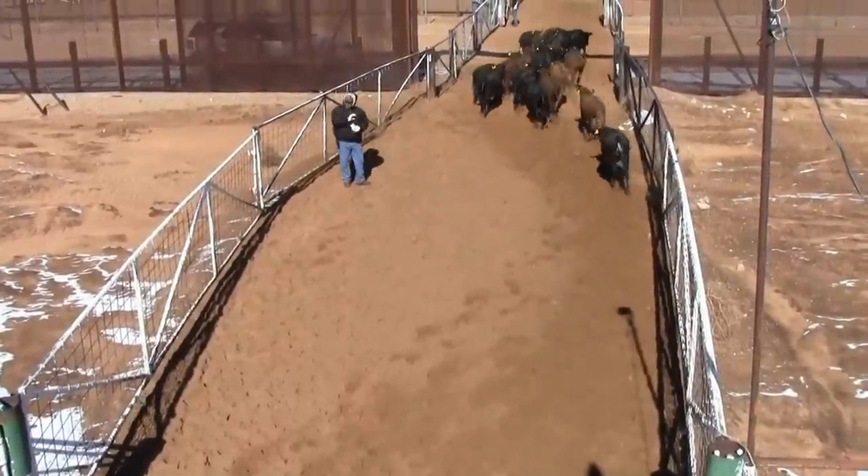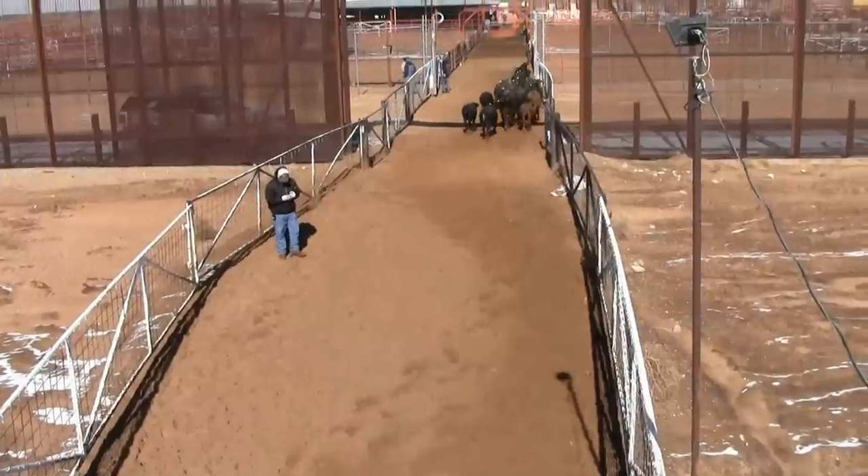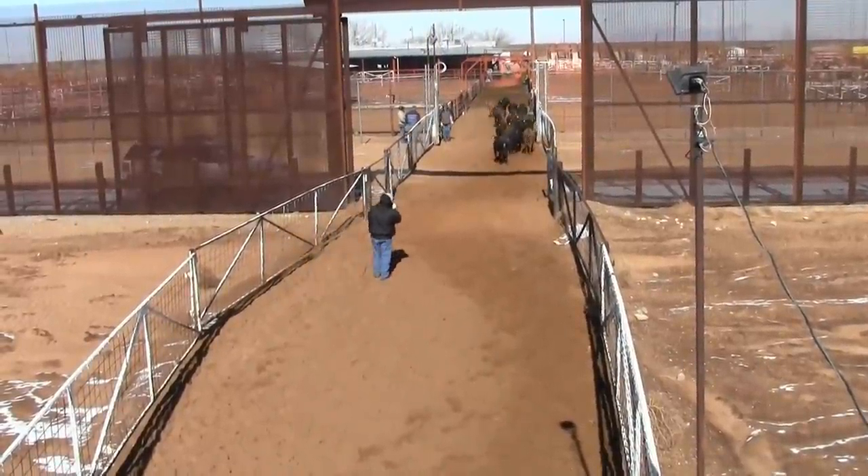This is Kyle Bauer finishing my report from the Mexican-American border just west of El Paso, Texas, at the Santa Teresa Import-Export Station. I hope you have a greater understanding of what it takes to import and export livestock into the United States from Mexico, and a greater appreciation for the commitment that the Chihuahuan ranchers have to the American beef industry.